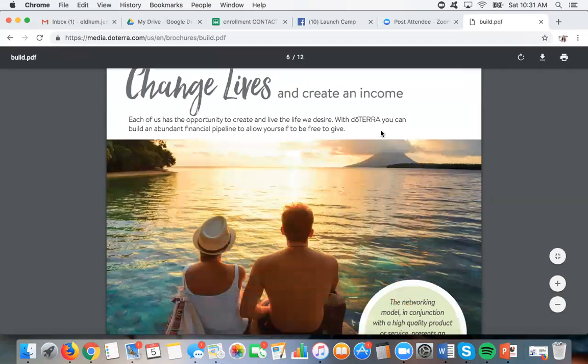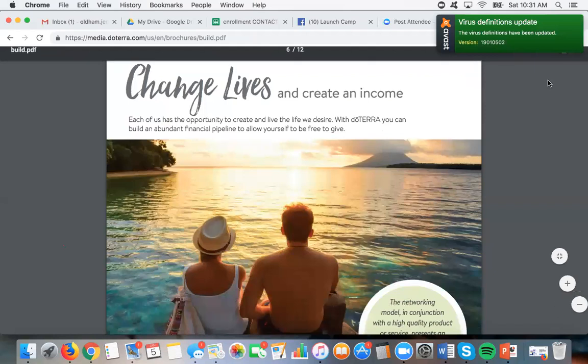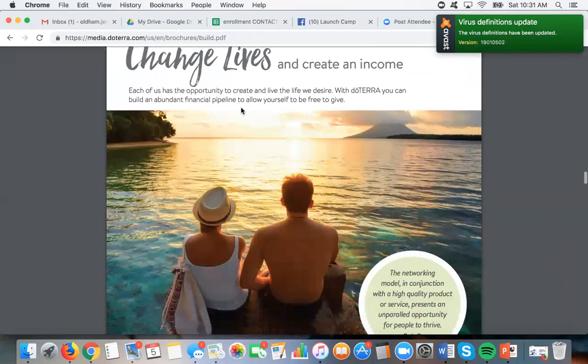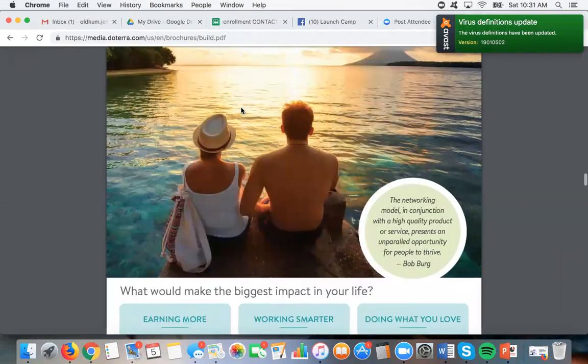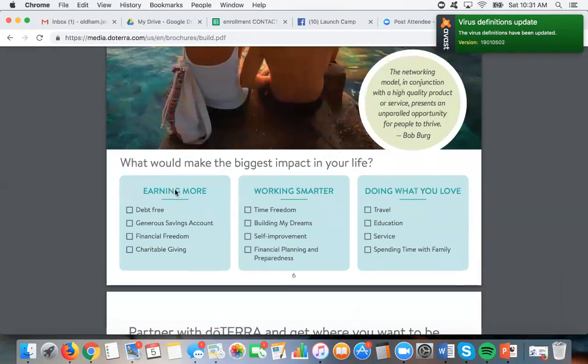If you're thinking, I'm super excited about this, tell me more, show me how — there is an awesome training program called Launch Your Business. I want you to think about yourself: what would make the biggest impact in your life? Would it be earning more, working smarter, doing what you love? What would make the biggest impact? I want you to look at that for just a minute and maybe write down a few of the things you'd like to get to.